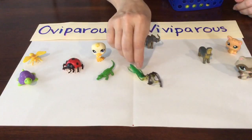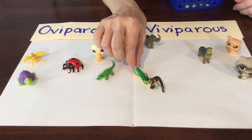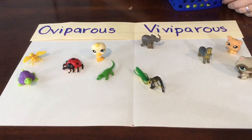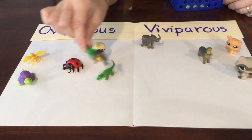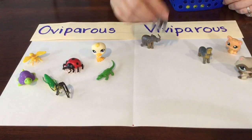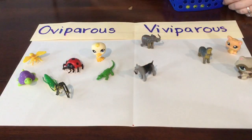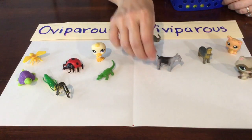Here's one that's kind of a big insect — we call it a praying mantis. Do praying mantises hatch from eggs? They do, they hatch from eggs. That makes them oviparous. Is that a puppy dog I see? Do puppy dogs hatch from eggs? No, that's silly — they don't hatch from eggs.